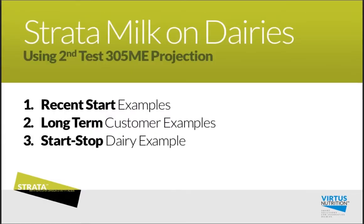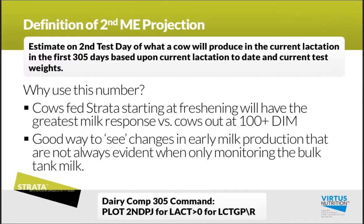Now let's jump into some examples using the second test 305-ME projection as a measure of improvement on these dairies. Really, it's an estimate on that second test day of what a cow will produce in the current lactation in the first 305 days. Cows fed Strata starting right at freshening will have the greatest milk response versus those cows that are out 100 days in milk when started on Strata — very similar to going from 2x to 3x milking, where those early cows have the best response.